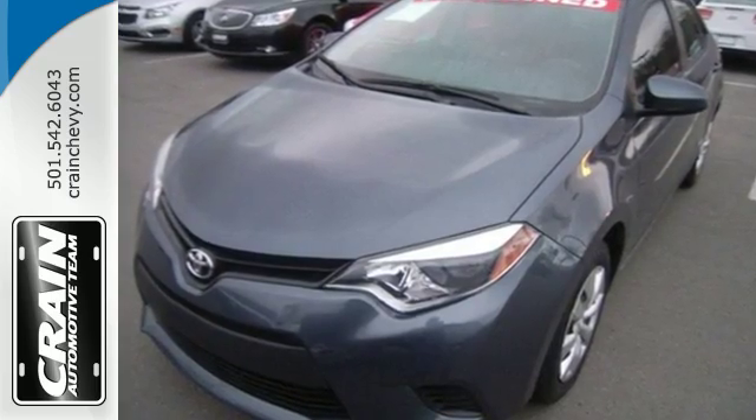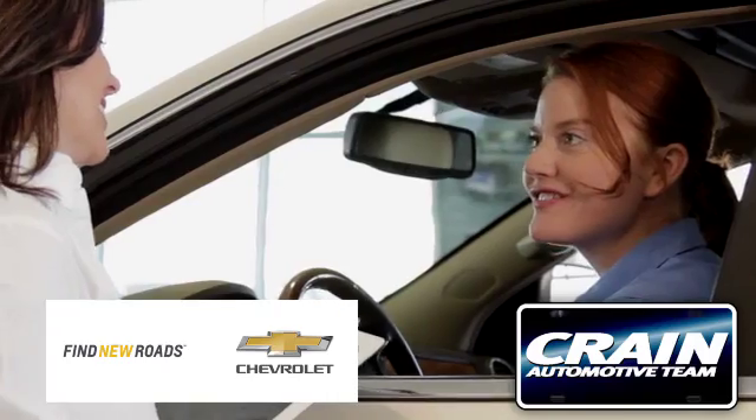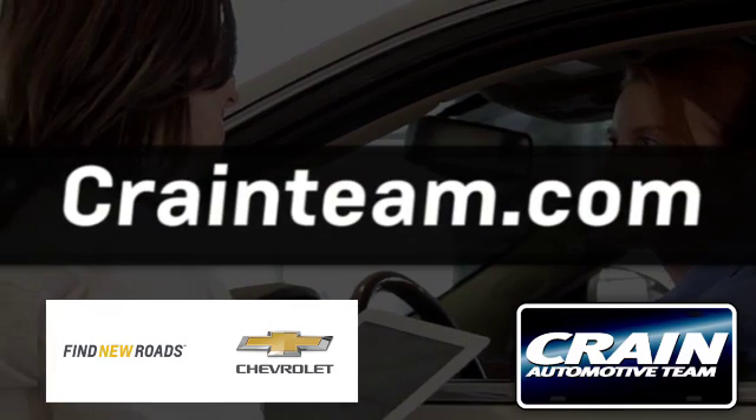Come in for a test drive today. Visit us anytime at crane-team.com.